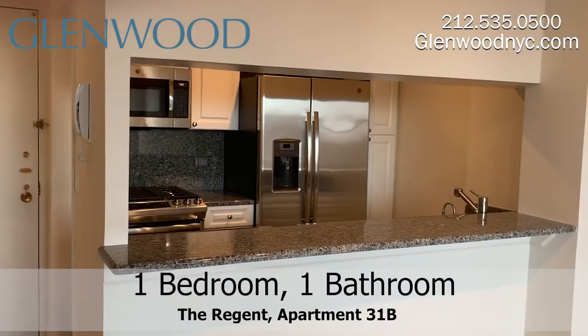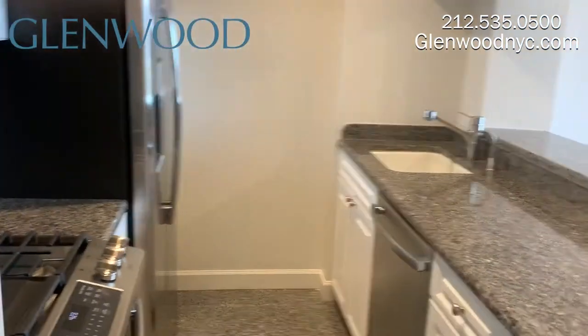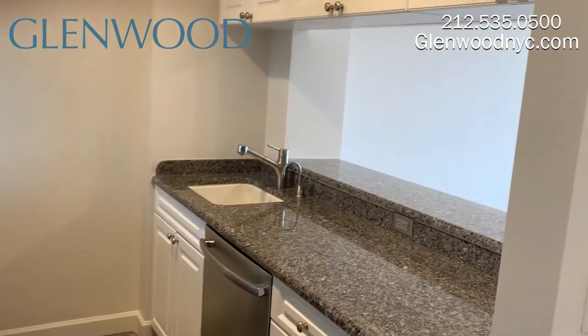The kitchen comes with big granite countertops, instant hot and filtered water, plenty of cabinet space, and stainless steel appliances.